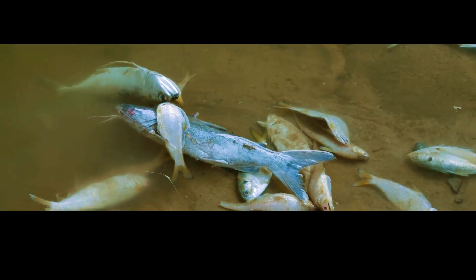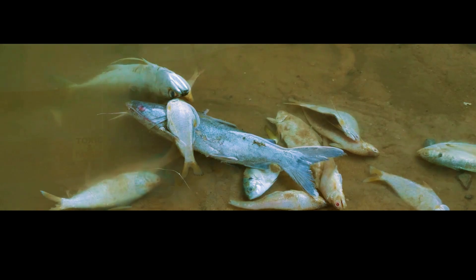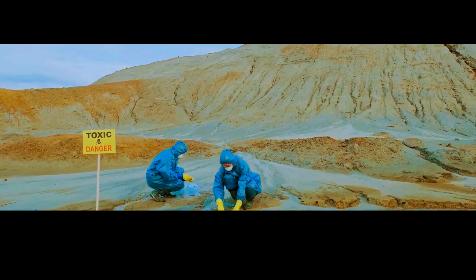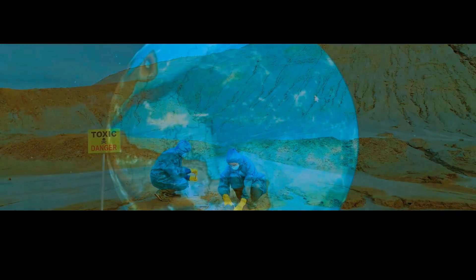The ash and debris could also contaminate water sources, making them unsafe to drink. This could lead to an outbreak of waterborne diseases and put a strain on the water supply in affected areas.